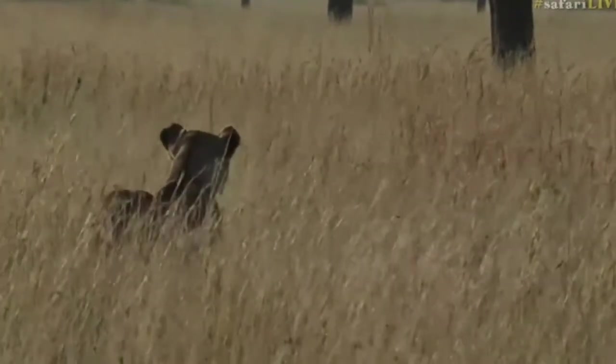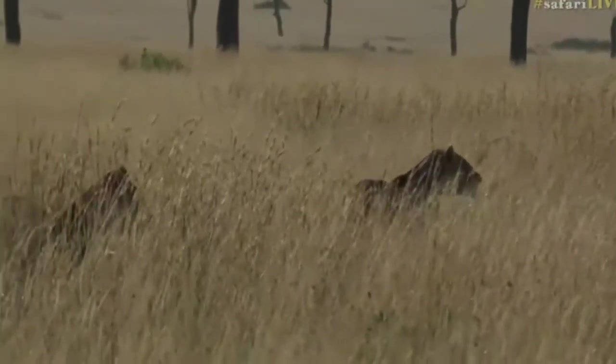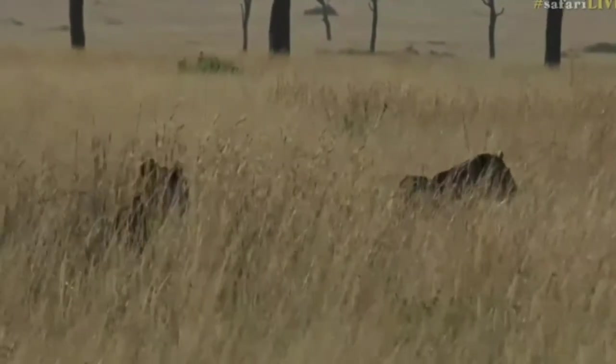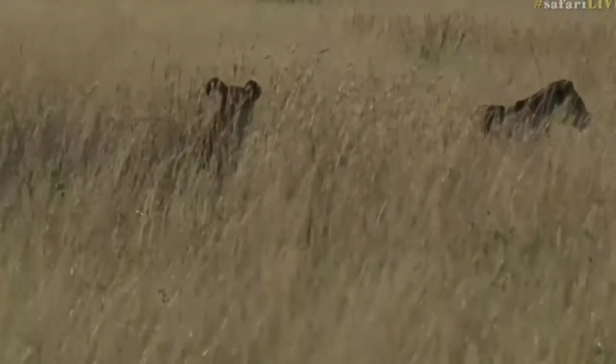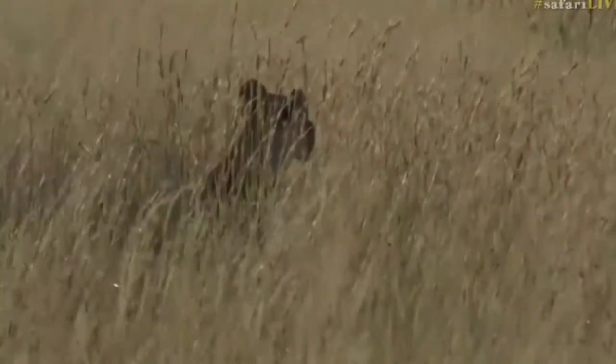We've still got some lions to show you. Here's the back of the ears — there are dark marks at the back of the ears. Two lionesses just keep popping up out of the grass. Those dark marks behind the ears are very conspicuous and serve as communication signals — a visual marker.